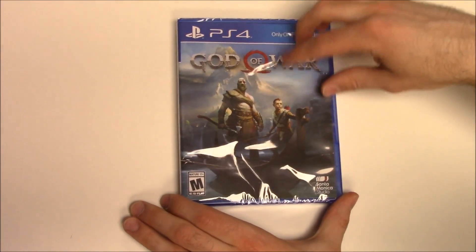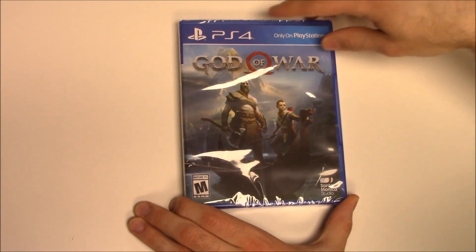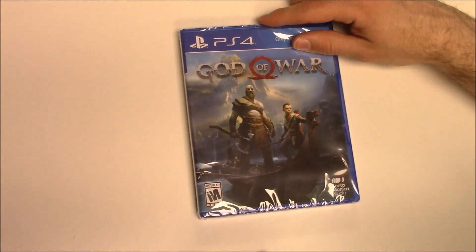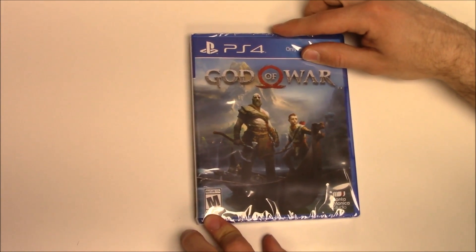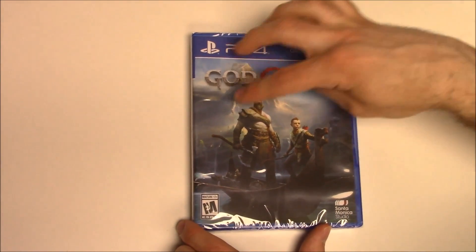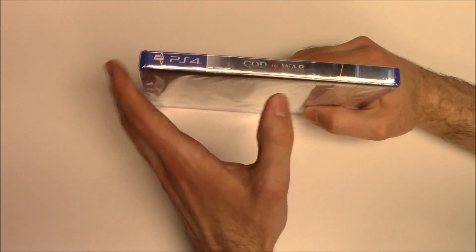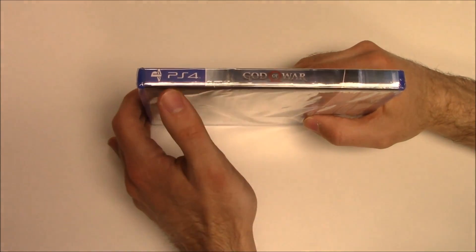It's only on PlayStation PS4 of course. The game is rated M for mature 17 and up, and Santa Monica Studio. There's like a mountain behind and some other stuff going on there as well. Onto the spine we see the continuation of the front cover artwork.